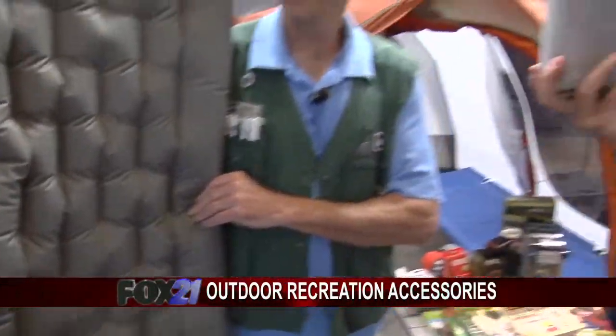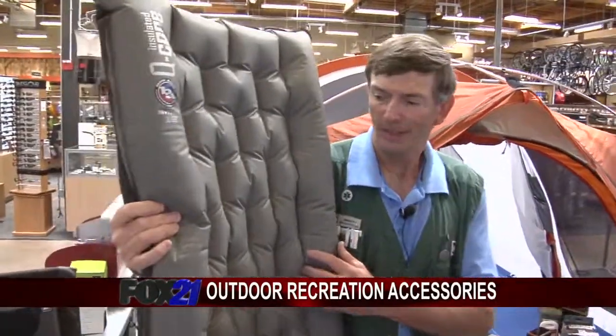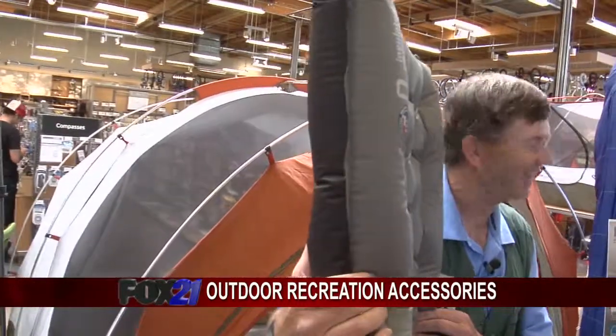This mattress — super duper comfy, and it fits right here. So this thick mattress by Big Agnes, it's called the Q-Core. It is very comfortable. It's thick, it's well insulated to keep you insulated from the cold ground, and it packs very small as that little package you've got there, Craig.